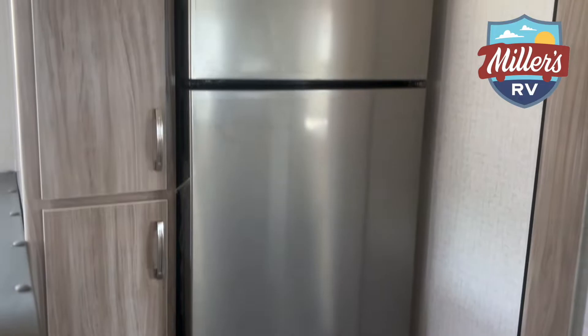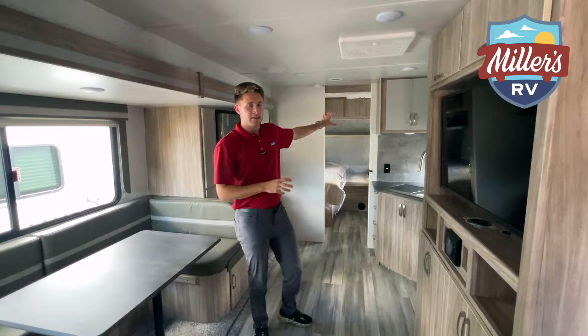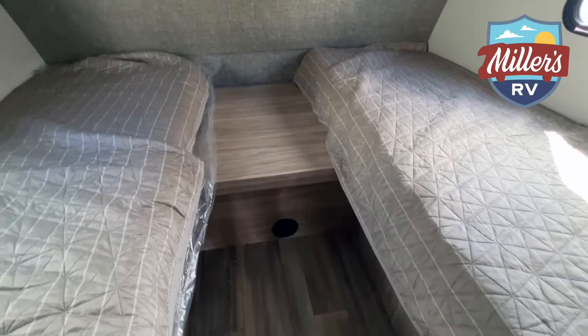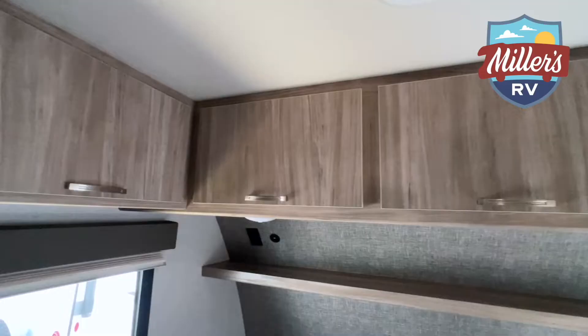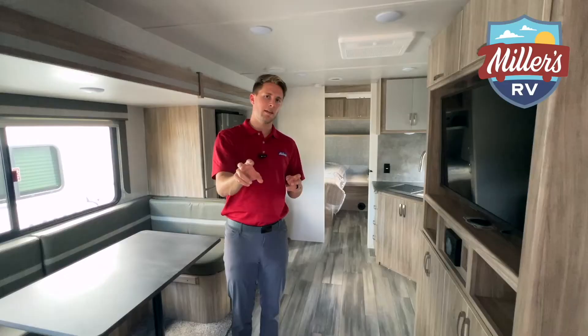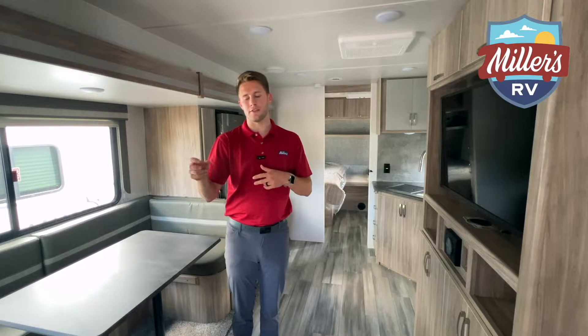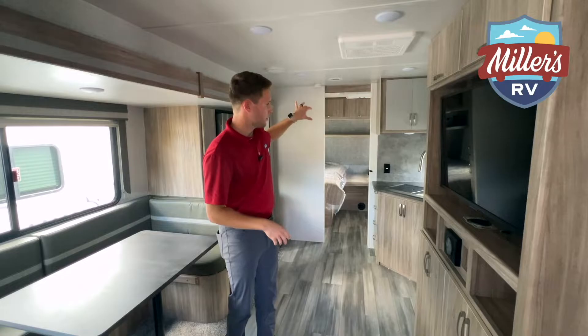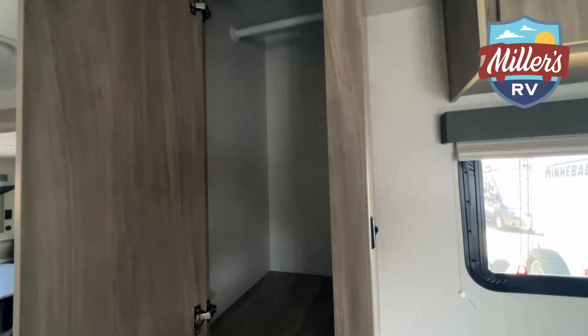The Mini has a 12-volt Norcold refrigerator and twin beds up front. The bedroom is a foot wider and more spacious, with cabinets all along the top and a small TV — so two TVs total. Storage is impressive: you get the same overhead cabinets as the Micro Mini TB, plus one large closet on the driver's side and two smaller cabinets for folded clothes.